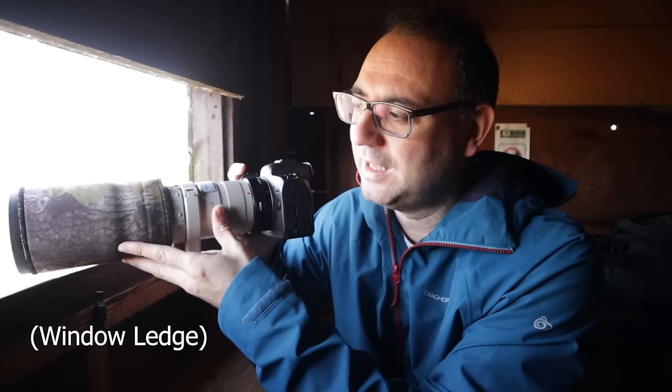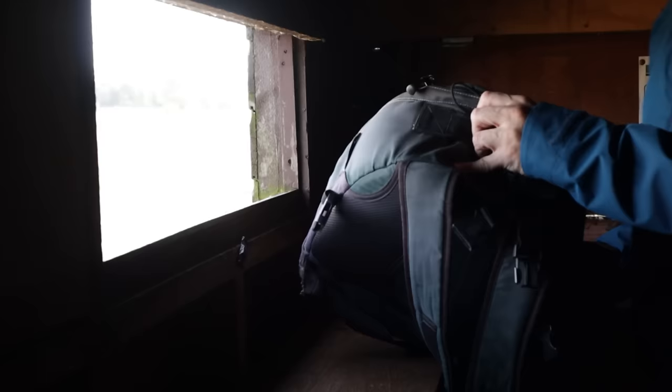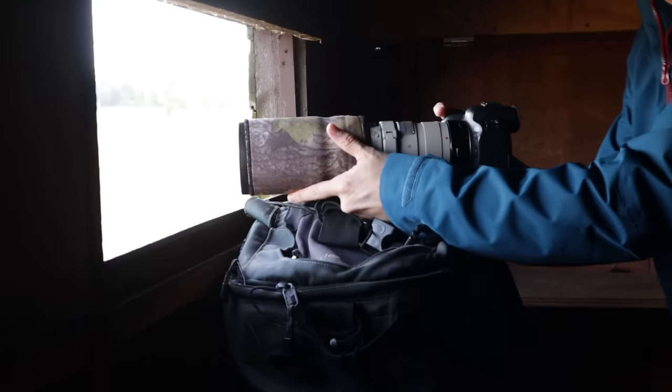The first option is simply to rest the lens on a shelf — I tend to rest towards the end of the lens, and that can work really well. Another option is to use bean bags: if the shelf and window are the right size, place the bean bag on there and rest the camera and lens on top — nice and stable. You can also use your camera bag on the shelf, then rest the camera on that. If you want a bit of extra height, put the bean bag on top of the camera bag. There are a lot of ways to support your camera in a hide.